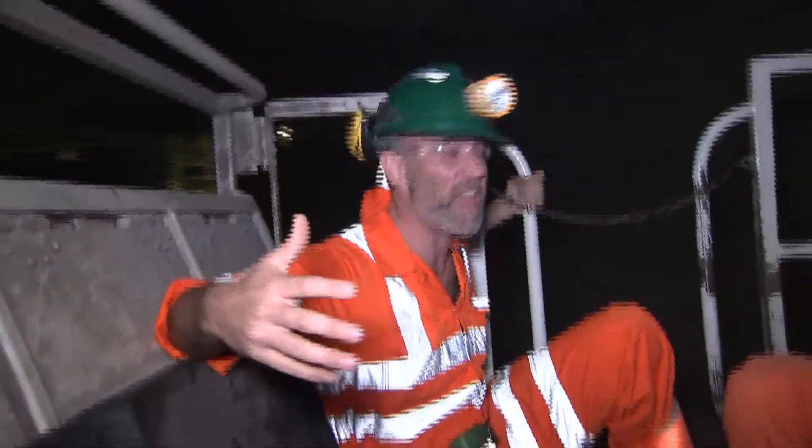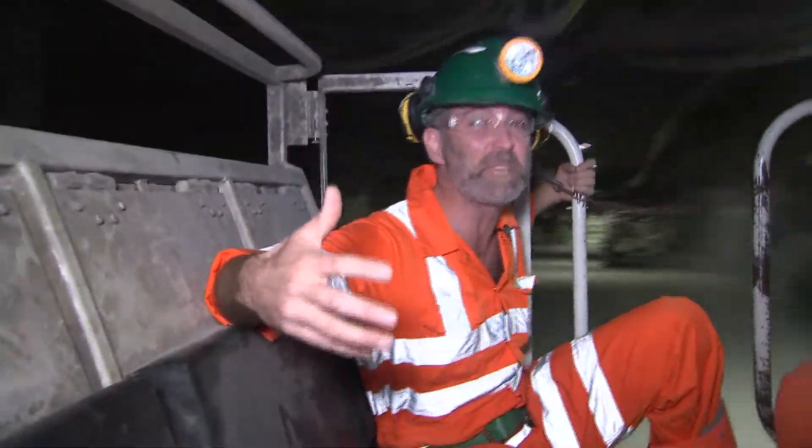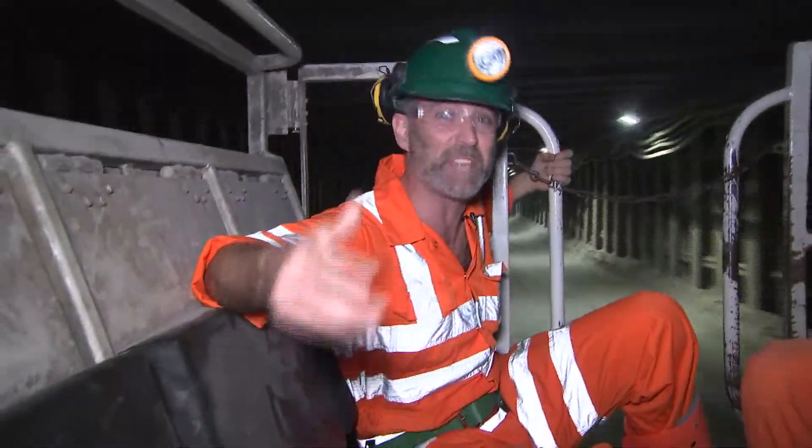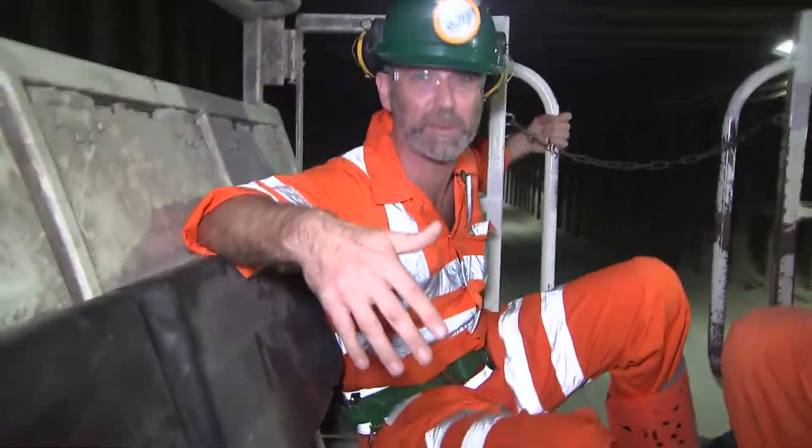It's a really hot, dry environment with really extreme conditions for the miners to work in. But it's exactly those extremes that have attracted the scientists so deep below ground.